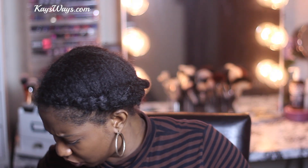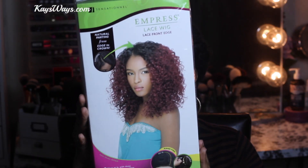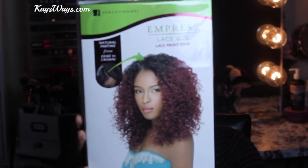I picked up two wigs. Earlier in the month, Sam's Beauty had a sale - like 40% off. I'm going to do a video on both units, kind of like a battle with affordable wigs, the same way I did the battle with the $10 subscription bags. I believe both of these were about $20 wigs. The first one is the Sensational Empress Lace Wig in the style Evelyn. I got the shade DXT30.